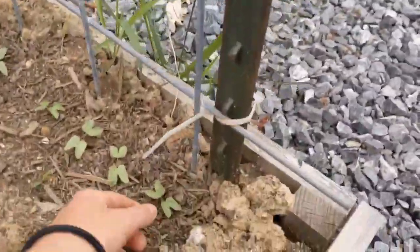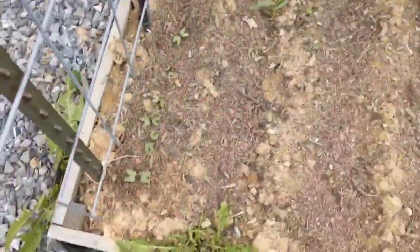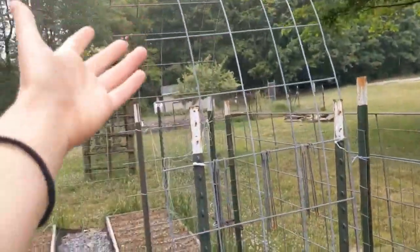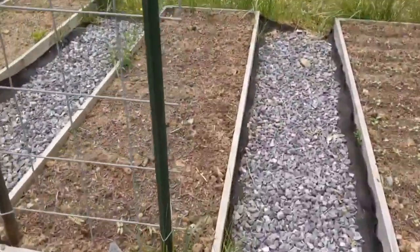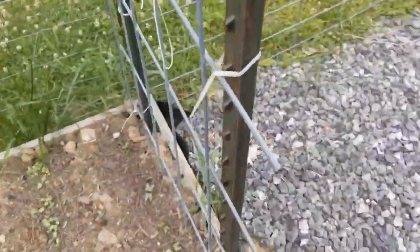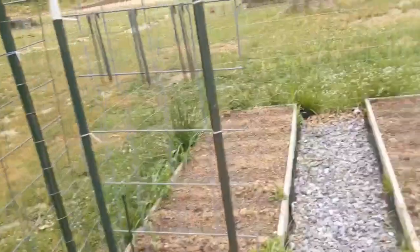Right here for this very nice arch trellis, I have these little morning glories coming up. Over on the opposite bed, there's some more coming up as well. Those will be absolutely lovely on this trellis. The two varieties are pink and blue. When you walk into my garden through these archways, it'll be absolutely beautiful just seeing the flowers overtake these two archways.